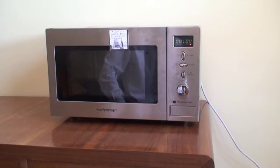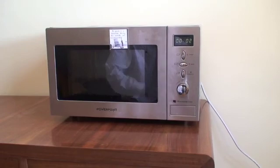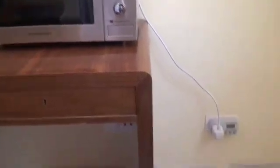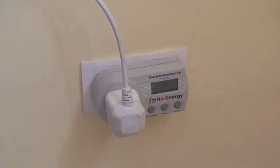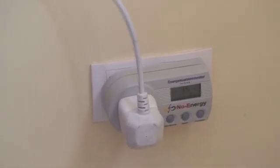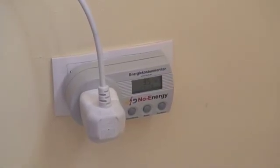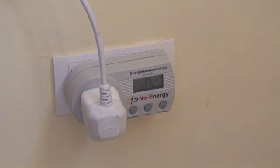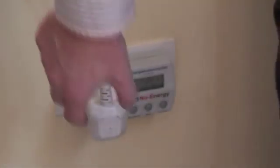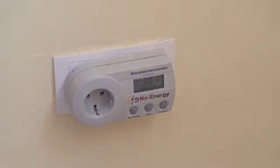We're back now to it being off, just running the clock, and it's still drawing that 3.5 watts. So the best thing to do with the microwave: do without the clock functionality and plug it out when not in use.